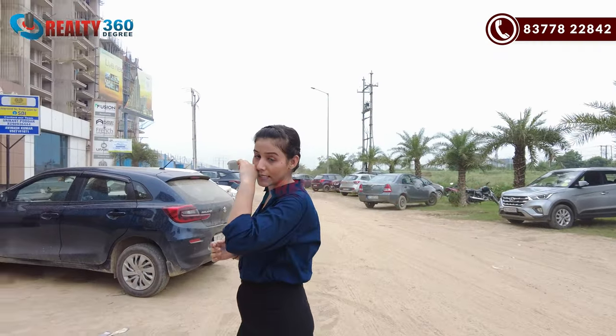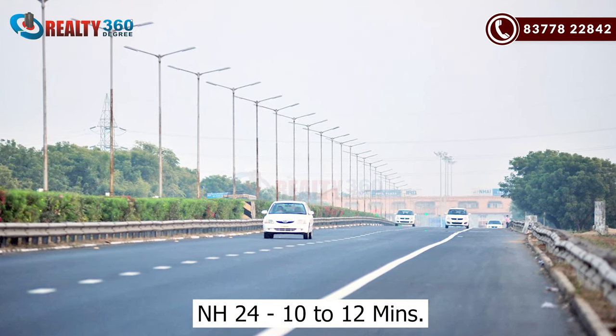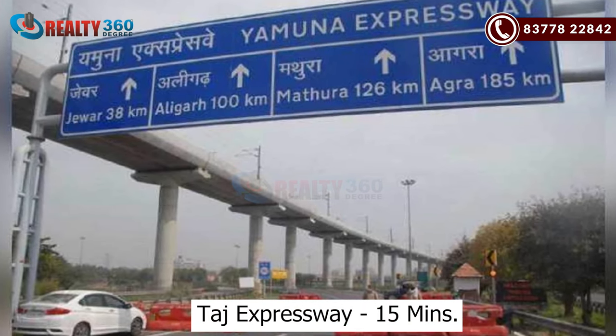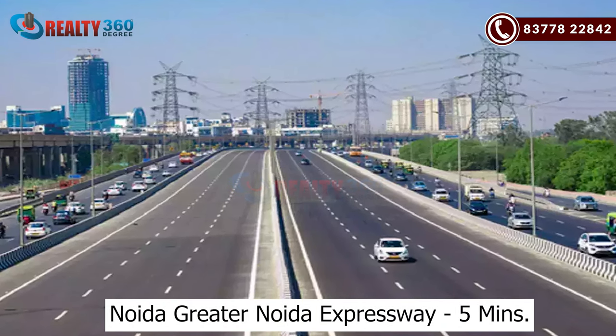The project's connectivity is very good. NH-284 is around 10–12 minutes driving distance. Sarge Expressway is around 15 minutes driving distance. And the Greater Noida Expressway is around 5 minutes driving distance.